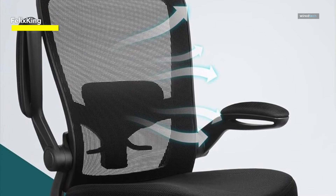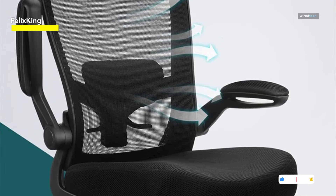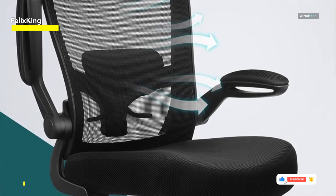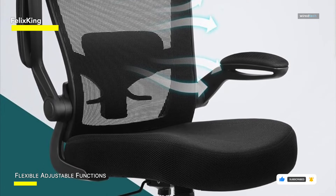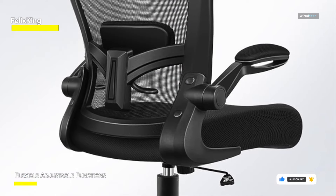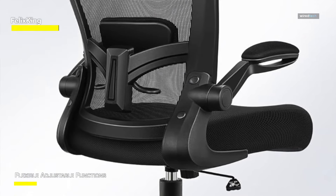The FlexKing ergonomic office chair, known for its reliability, furnishes five vividly supporting points and proper lumbar support. This design encourages the maintenance of a correct sitting posture, enhancing overall comfort, relieving pressure, and mitigating shoulder and neck pain associated with prolonged work hours.